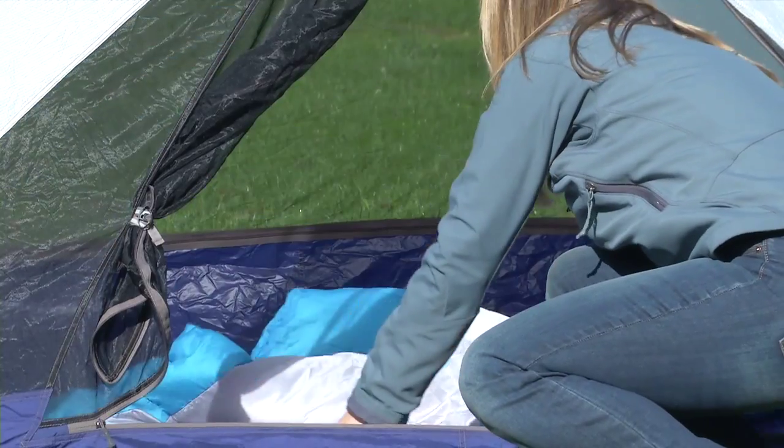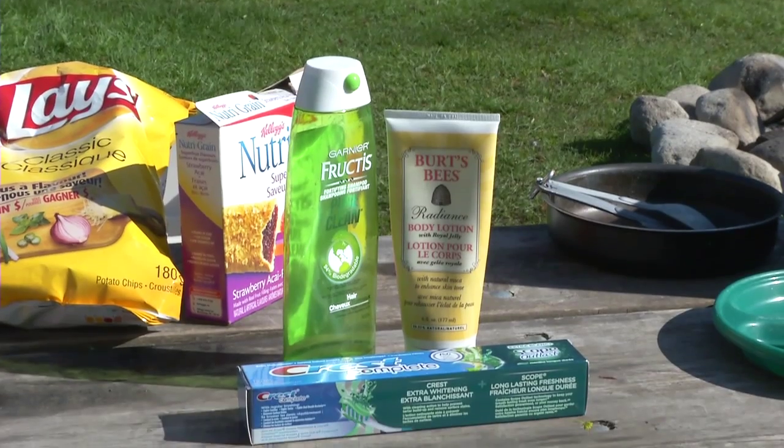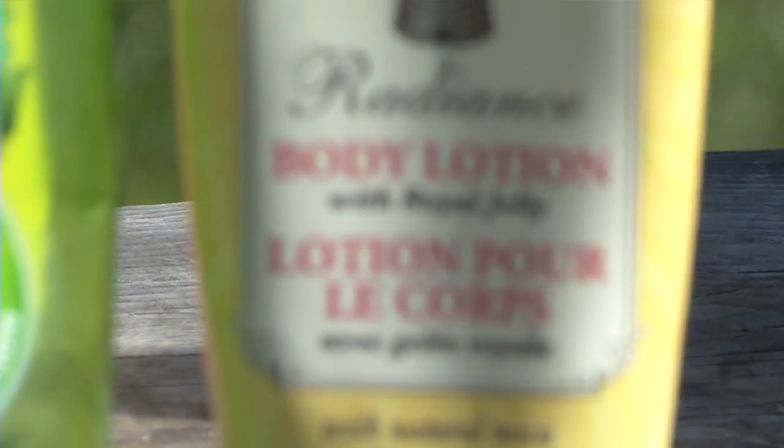Most people know to only roll out sleeping bags rather than food in their tent, but toiletry items like hand lotion prove to be just as enticing as a granola bar.